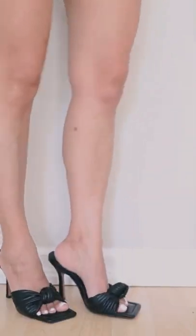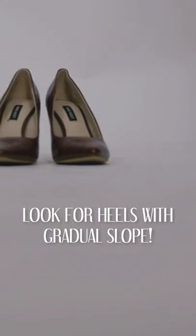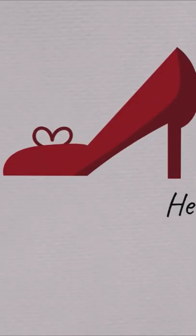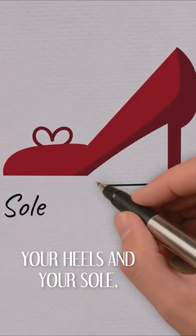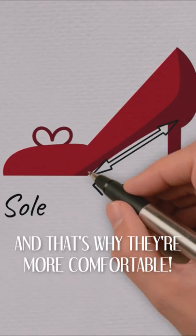Do you feel pain in your high heels? Here's the number one secret to find the most comfortable high heels: look for heels with a gradual slope. Slope is the distance from the ball of your foot to the heel — the longer the distance between your heel and your sole, the more gradual your heels are going to be, and that's why they're going to be more comfortable.